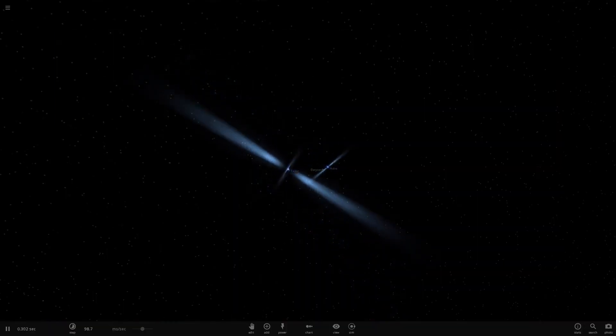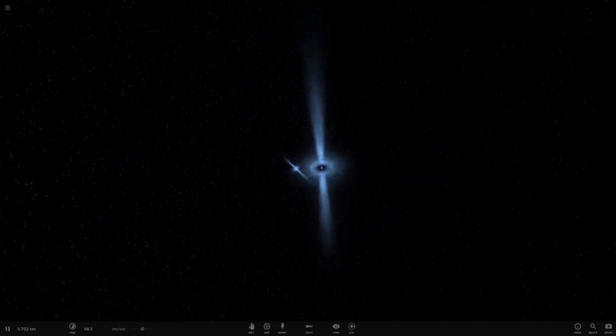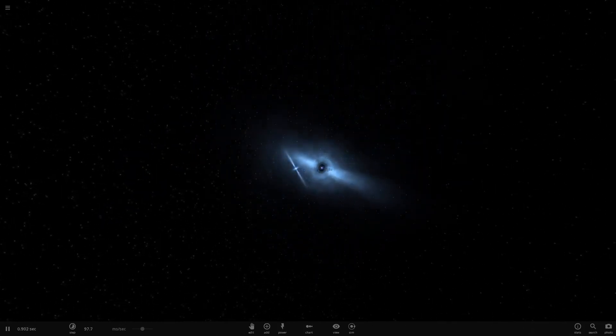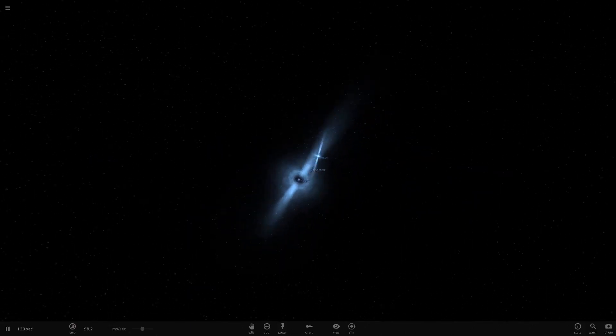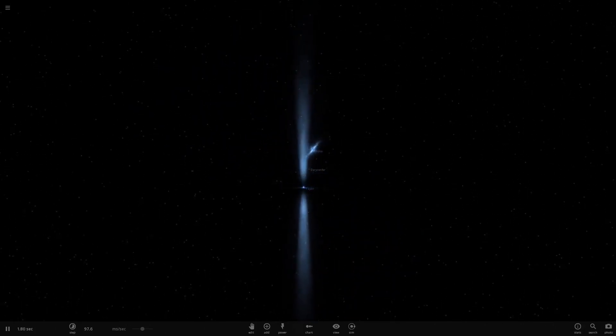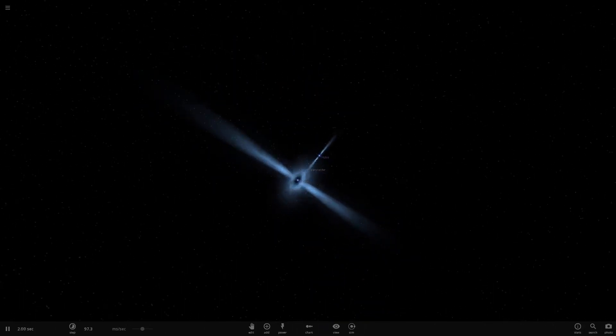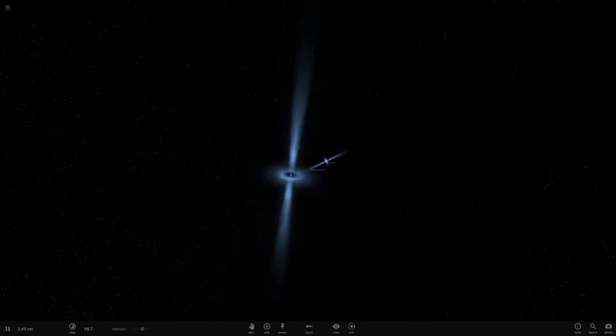Now, to the topic, which is pulsar-based space navigation. First of all, pulsars are very dense spinning stars with a rotational period of, depending on the type of pulsar, between 1 and 10 seconds, or some pulsars rotate much faster at a few millisecond pulses.